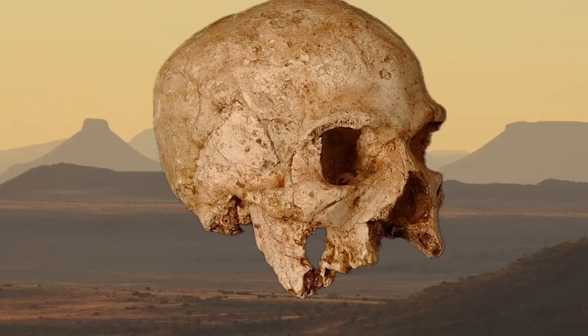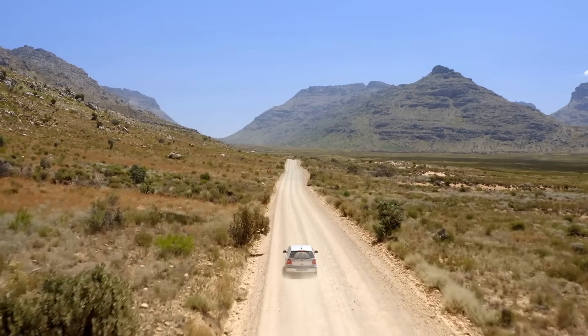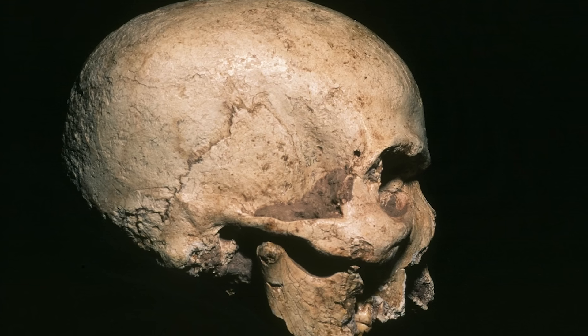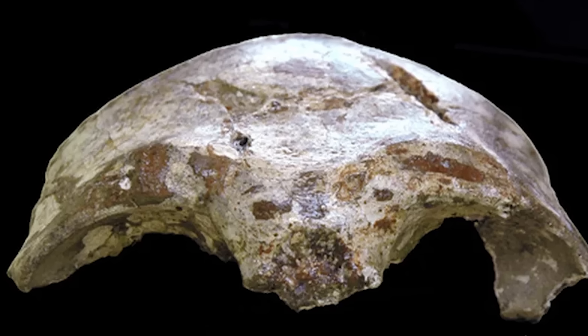Last but not least, the Hofmeyr Skull, discovered in the Eastern Cape of South Africa in 1952, continues to fascinate scientists. Dated to around 36,000 years ago, this skull possesses a puzzling mix of modern and archaic features.